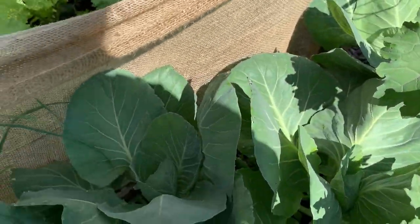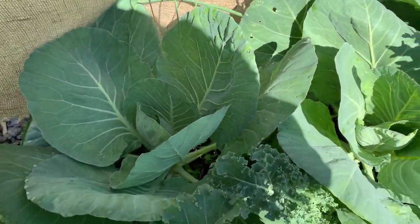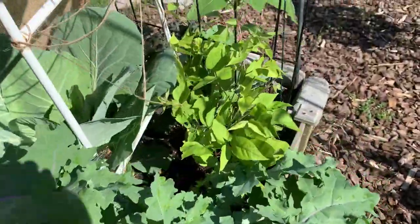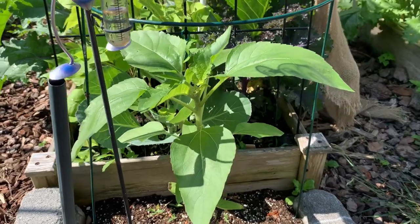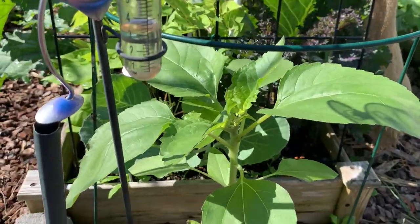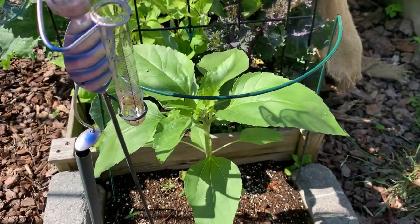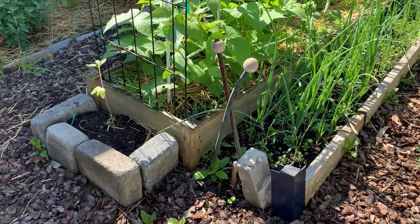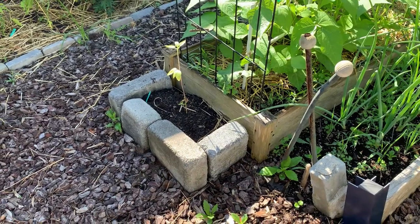Onions are doing really good. Cabbage is doing really good, starting to get heads. We're harvesting kale all the time. The beans are starting to really climb. And on the end here is the sunflower doing beautifully — I have a cage here to protect it in case we get a storm. I also have a large sunflower here and I'll get a cage for that.